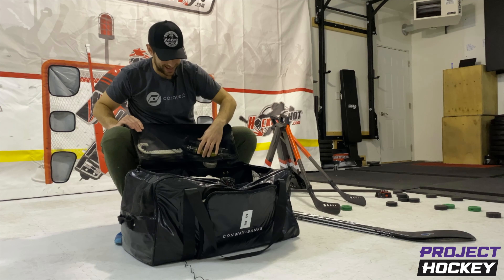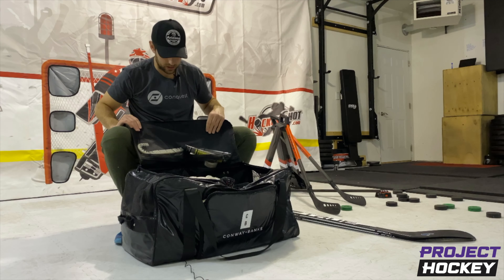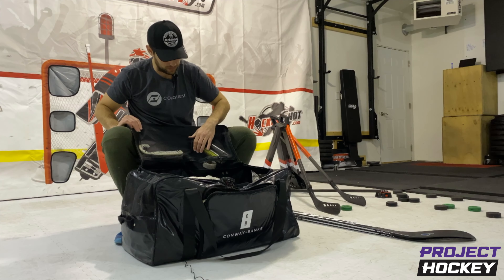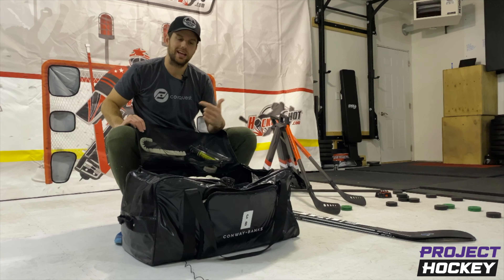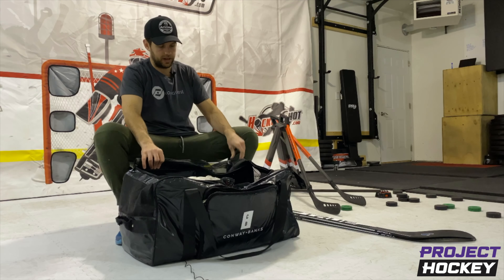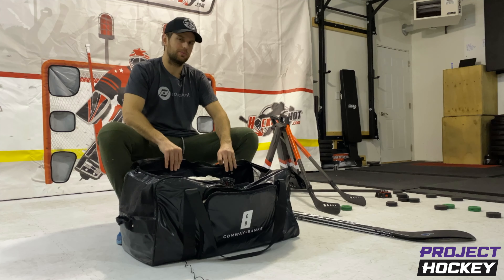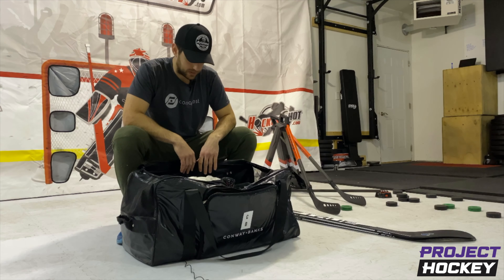Top of the bag. Got my butt ends, in case my grips rip — which I haven't had one rip yet, so they're just there if I need them. Hockey wraparound, in case we take it outside. This thing's super easy to slip on my blade and get to work. Tape, obviously — big fan of Howie's. Shout out Howie's.